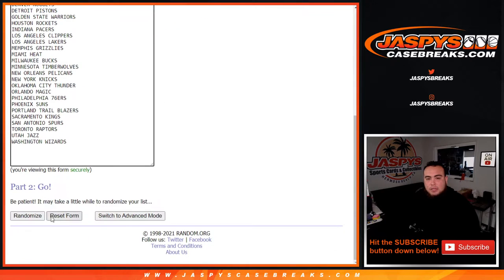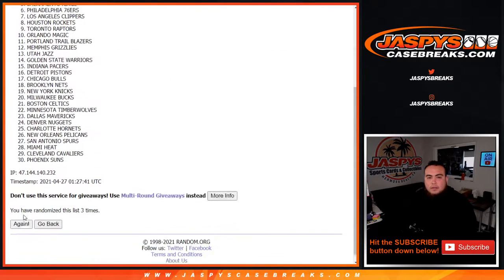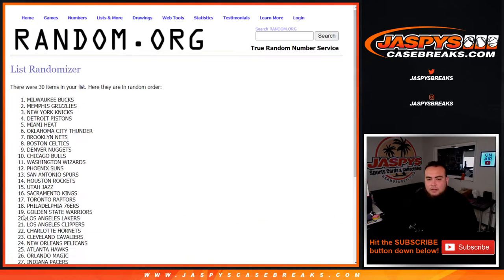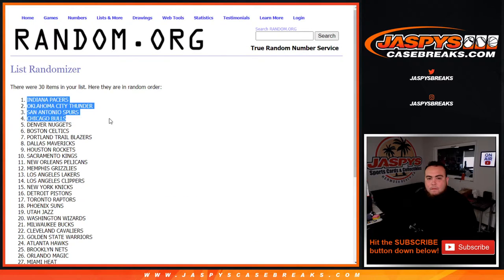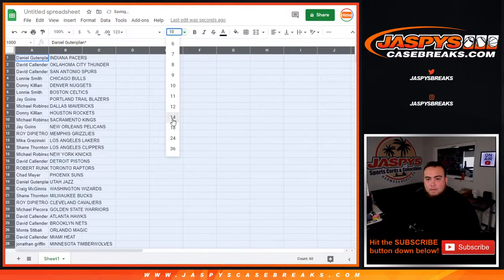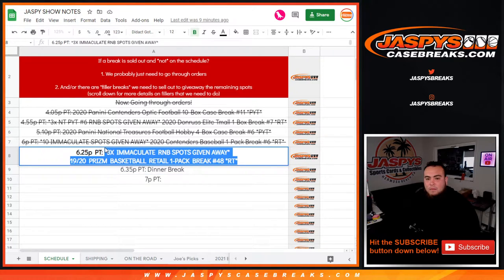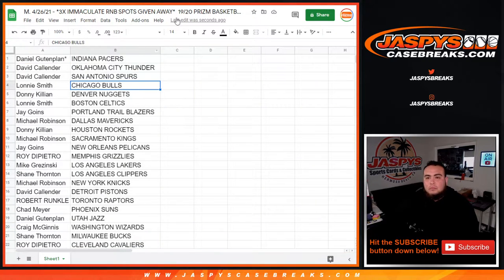All right, eight times — one, two, three, four, five, six, seven, eight. All right guys, so stick with what you got, quick little pack filler.